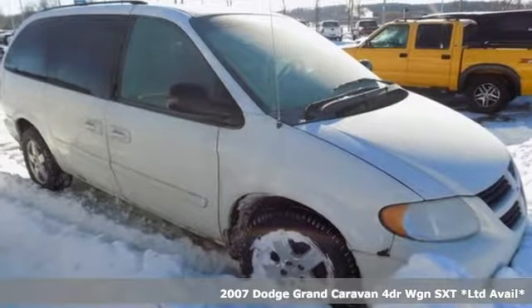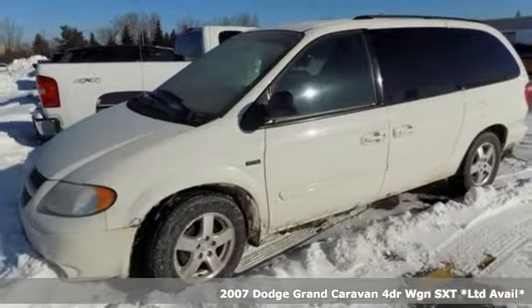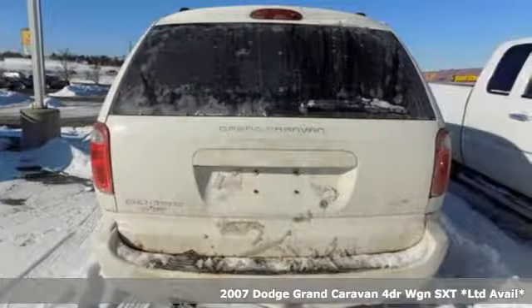Here's a 2007 Dodge Grand Caravan. Every Dodge delivers a signature thrill. It comes nicely equipped with features you'll love.